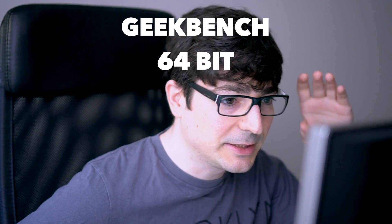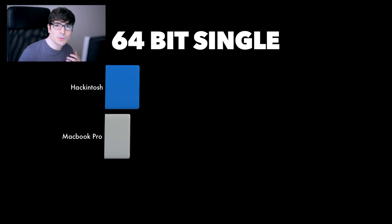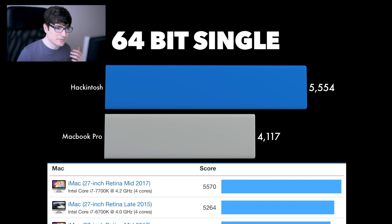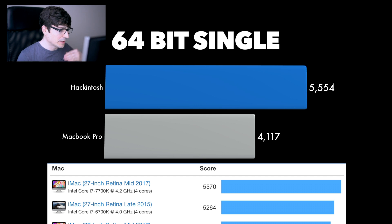The other test I wanted to do is the Geekbench 64-bit single processor. At first I was like, I don't see that much difference looking at this, but then when I put it in perspective and looked at other Mac computers, you can say it's a big difference. Especially if you go to the Geekbench top 10, you have iMacs from 2017 and 2015. My Hackintosh would come second, right after the 27-inch iMac mid-2017 — yeah, the one that just came out. That's really good.